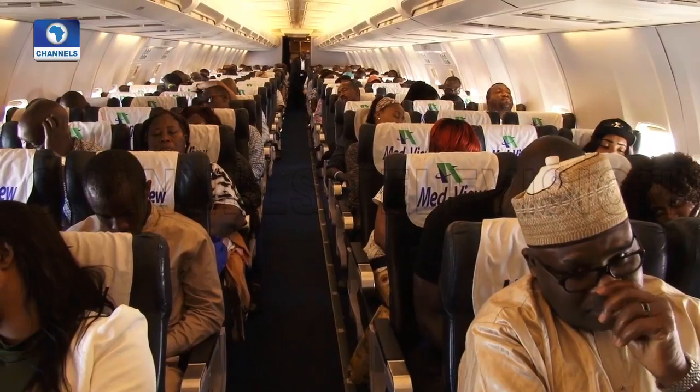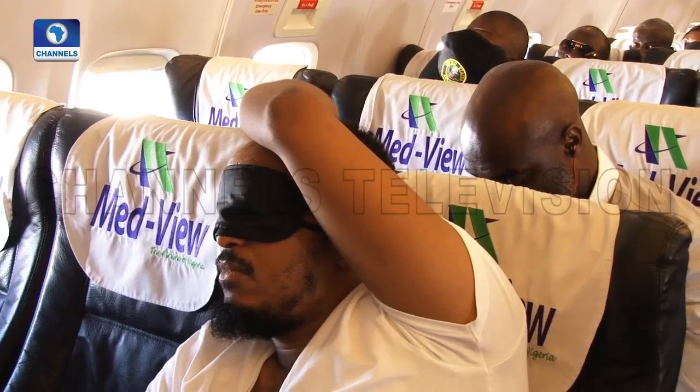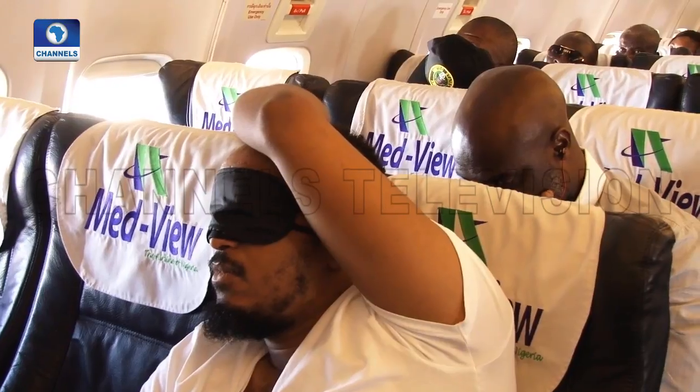Flying at high altitude makes flying smoother and generally more comfortable for passengers. When you're at higher altitudes, the air mass is thinner. Therefore, there is less turbulence. However, the human body is not designed to survive at such high altitudes, so the air pressure inside the cabin must be controlled.